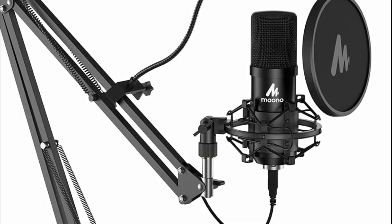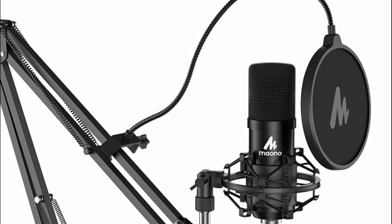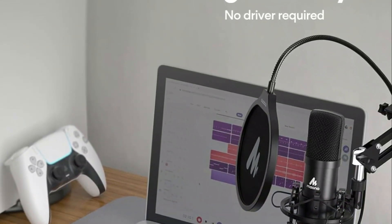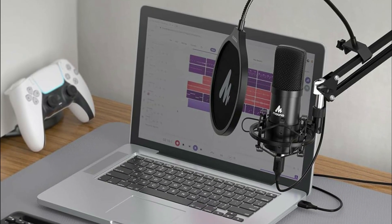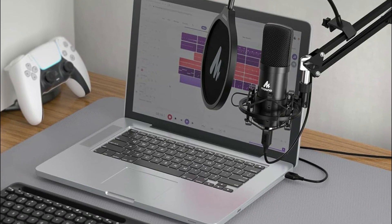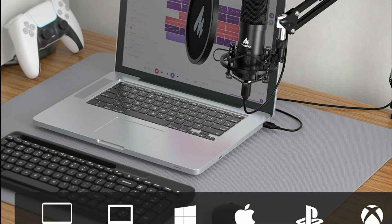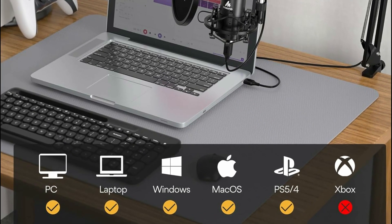Equipped with a 16mm electric condenser transducer, it delivers strong bass response and crystal-clear audio reproduction. The magnet ring on the cable enhances anti-interference performance, while the included pop filter, foam windscreen, and shock mount with damping function further enhance sound clarity and stability, making it particularly suitable for video voiceovers, podcasts, YouTube videos, Skype conferences, and more.